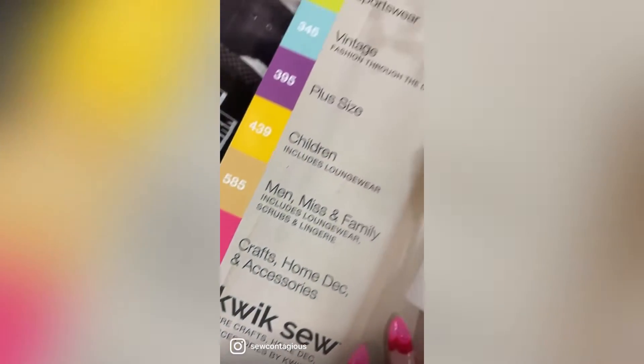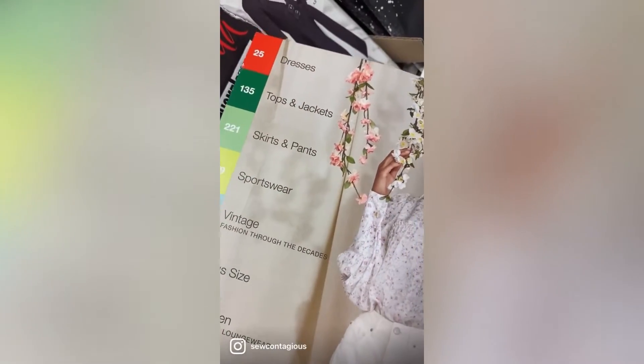The pattern books are organized by category — so tops, bottoms, children, men, accessories, and so on. You just want to flip through the catalog and find a pattern that you like.